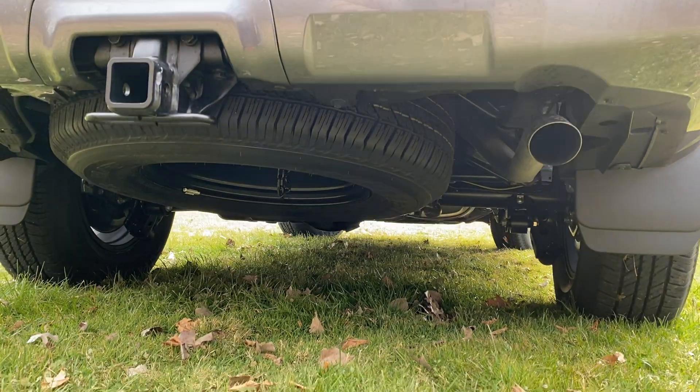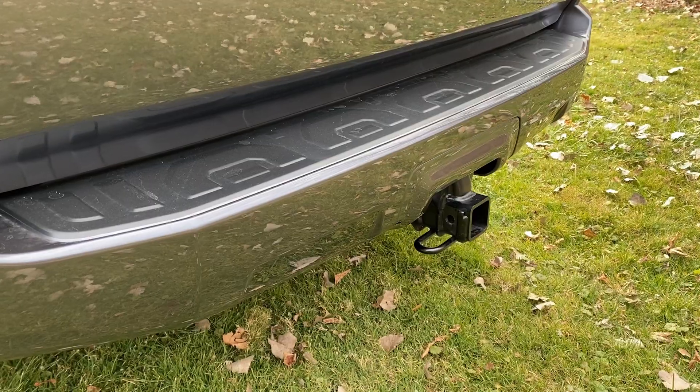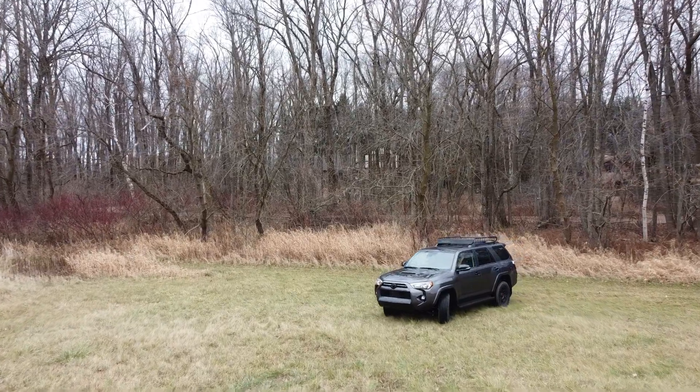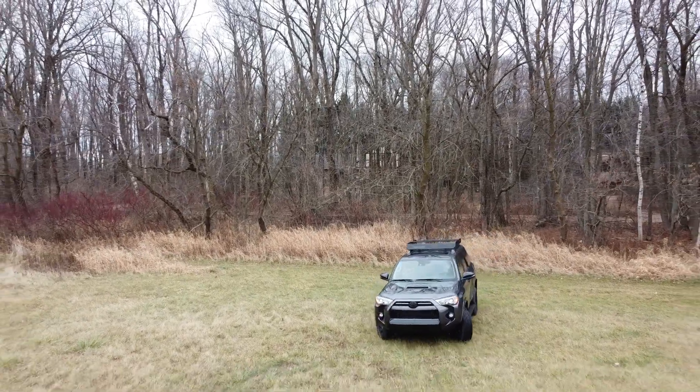Here are some numbers that are the same between the Venture and the TRD Pro: 9.6 inches of ground clearance, 33-degree approach angle, and 26-degree departure angle — actually the same across the TRD Pro, Venture, and TRD Off-Road package. They also have all the same technology features: crawl control, terrain select, hill start assist, A-TRAC — all of it is the same. So there's really no advantage either way on approach and departure angles or off-road electronic assists.